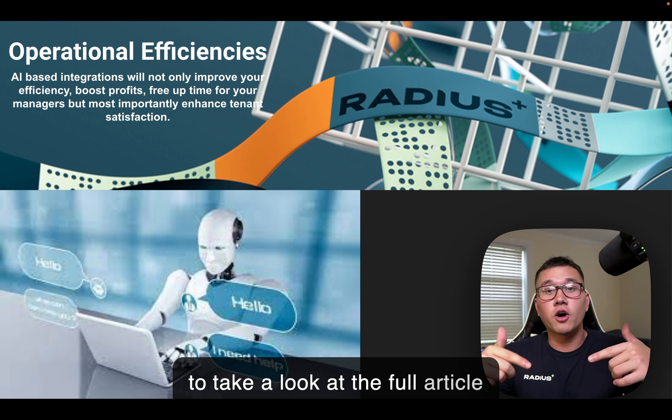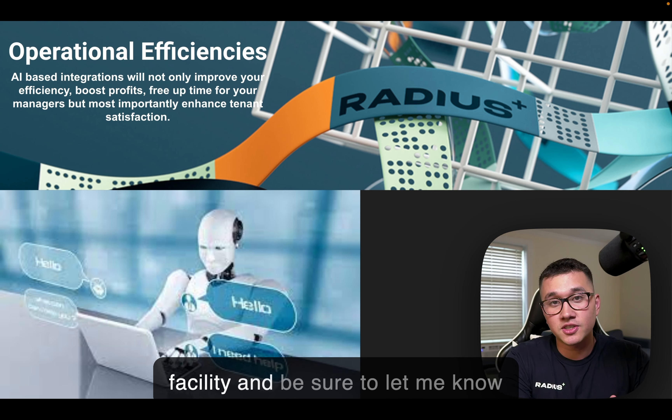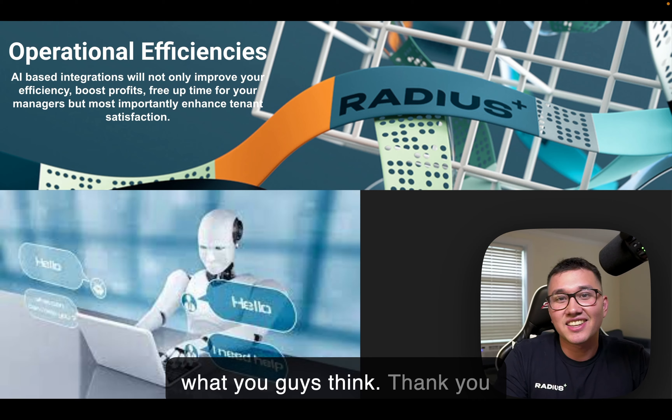So be sure to take a look at the full article below for a lot of different ways that AI can be integrated into your facility, and be sure to let me know what you guys think. Thank you everybody.